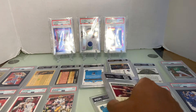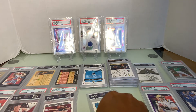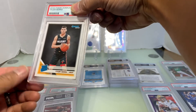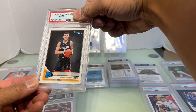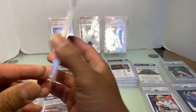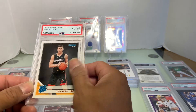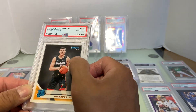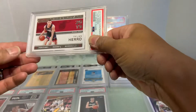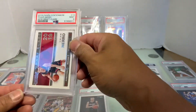Alright, let's go with Tyler Hero — the rated rookie Tyler Hero. Looks pretty good, maybe off-center. I think it's a nine... it's an eight. Could be the centering, or the gold flex dots I saw on there. This is the Tyler Hero Panini Contenders — Mint 9.